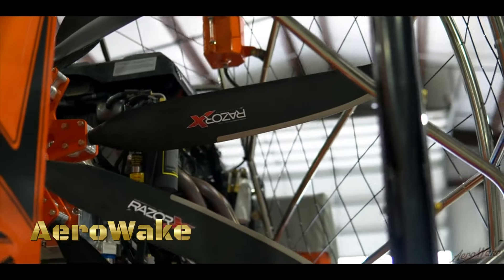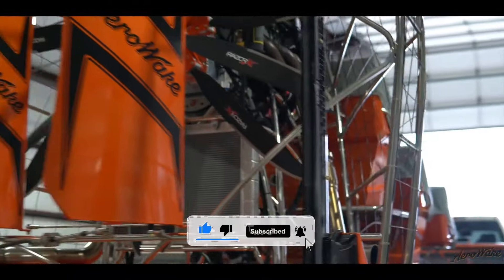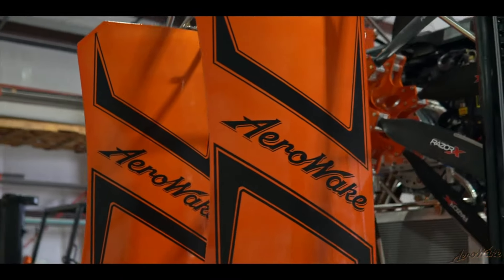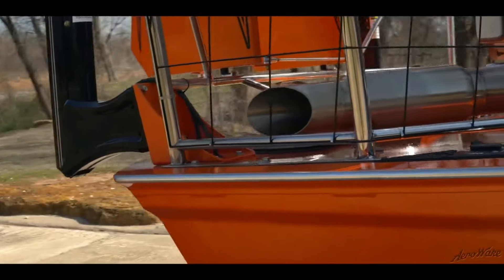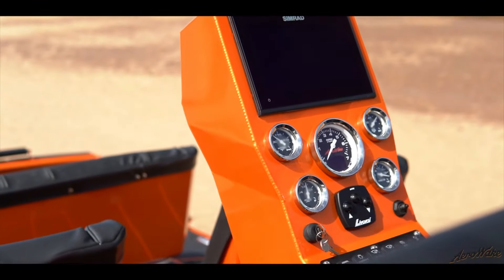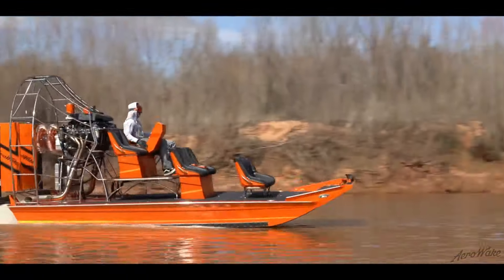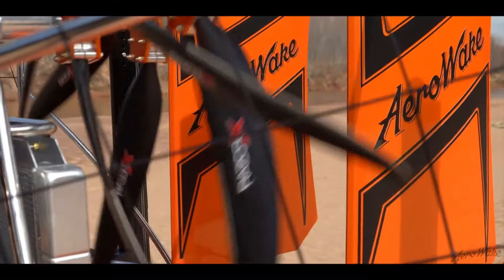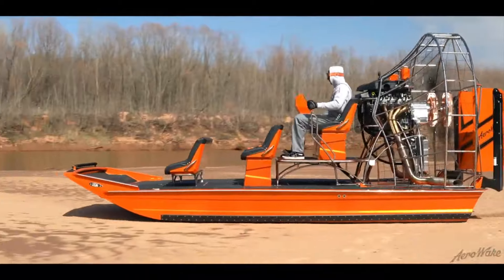In the heart of the untamed wilderness, where the call of adventure echoes through the air, there emerges a machine that defies expectations — the AeroWake Tunnel Hull Airboat with supercharged LT4 counter rotator. Crafted for the modern explorer, fueled by a thirst for adrenaline, the AeroWake Airboat isn't just a vessel, it's a gateway to unparalleled adventure on the water. From the tranquil backwaters to the winding rivers, from the hidden coves to the expansive marshes, the AeroWake Airboat blazes trails where others fear to tread, unlocking hidden treasures along the way. But it's not just about the destinations, it's about the experiences. With its spacious seating and exhilarating ride, the AeroWake Airboat ensures that every adventure is as comfortable as it is thrilling.